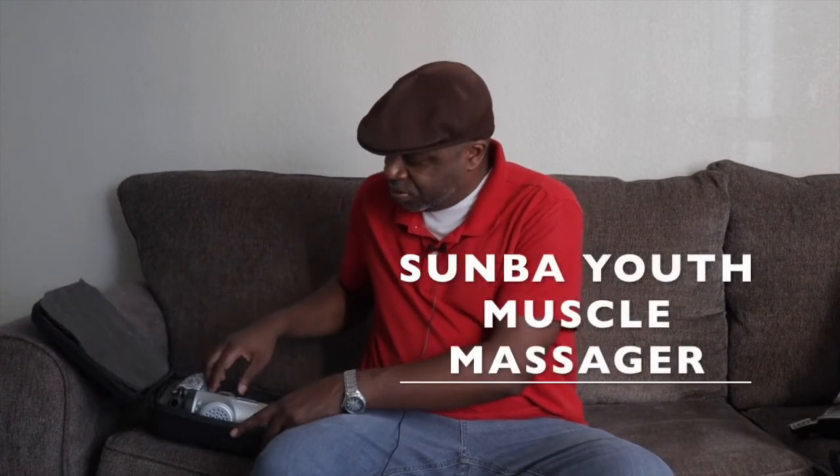They still have some of these chargers at Walmart — I've seen some in recent weeks just passing by. This is probably the longest-lasting product I've had out of the five I'm sharing with you guys. Last but not least, for us older people — I have a massager.